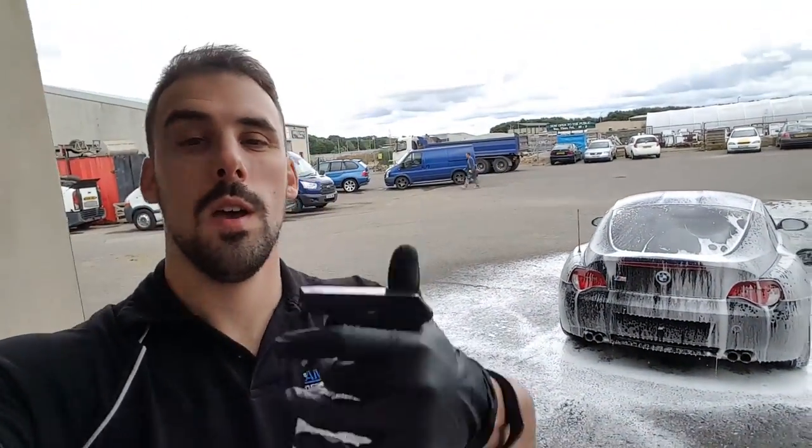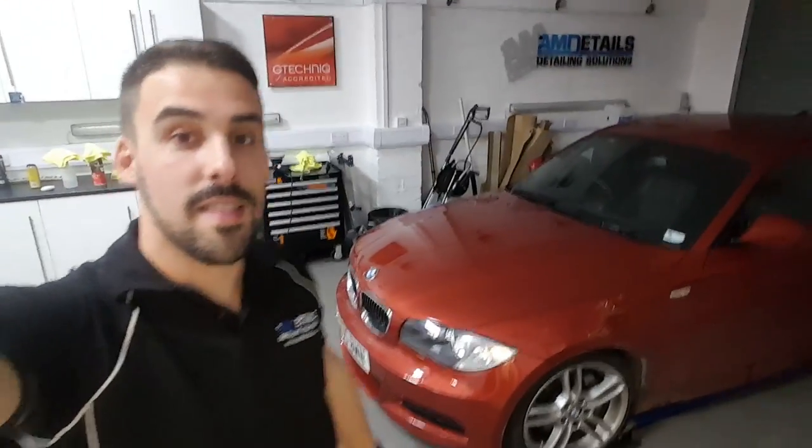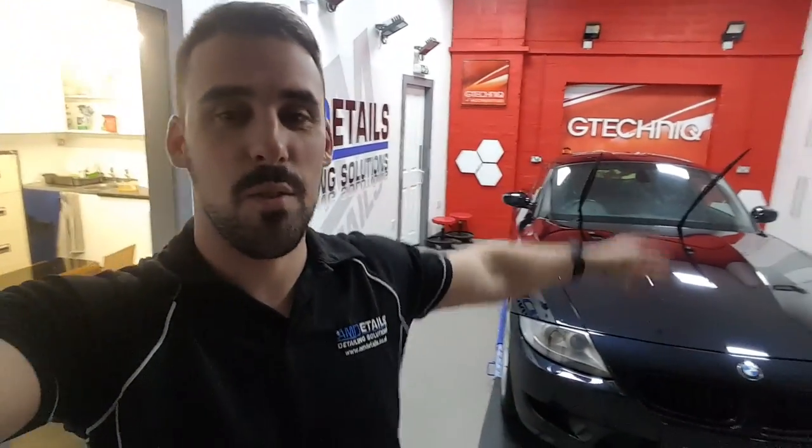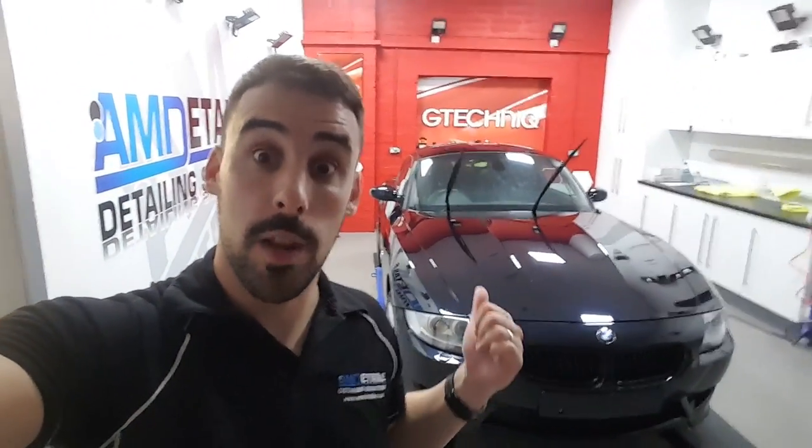This is the Z4, outside for its de-dust wash. We're finally there! It's quarter past five. Tomorrow's BMW is in. This is the Christmas Open Day winner finally coming to claim their prize — that's in for a protection detail, wheels off, G1, engine bay and interior for free. We did that by just doing our raffle at Christmas. I've just coated the bonnet and the roof on the Z4 — going to get a quick bite to eat and then come back out and finish this this evening.